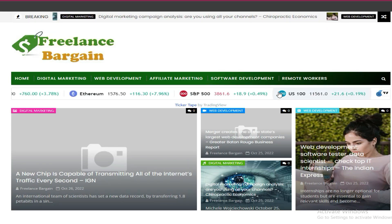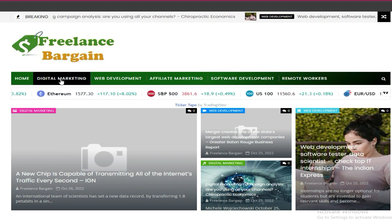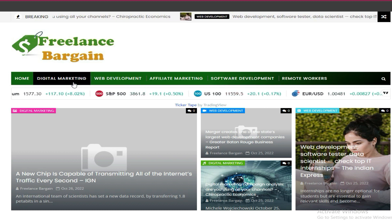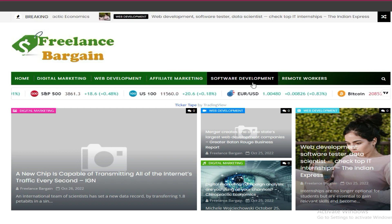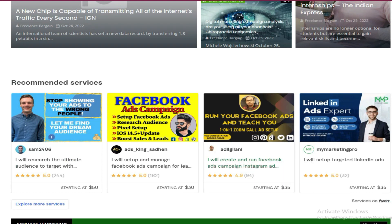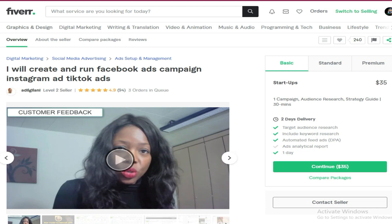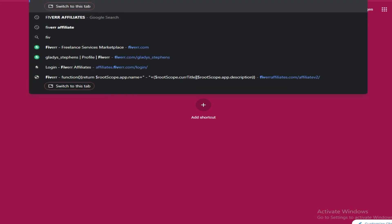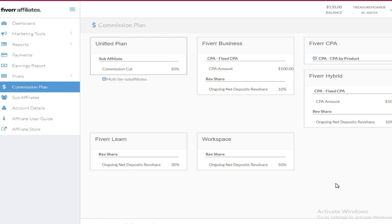I earned this from this auto blog which I created right here. Checking out this auto blog, you can see I have categories like digital marketing, web development, affiliate marketing, software development, and remote workers. These are services offered on Fiverr, which I chose since they have quite a good commission when we check the Fiverr affiliates commission plan.